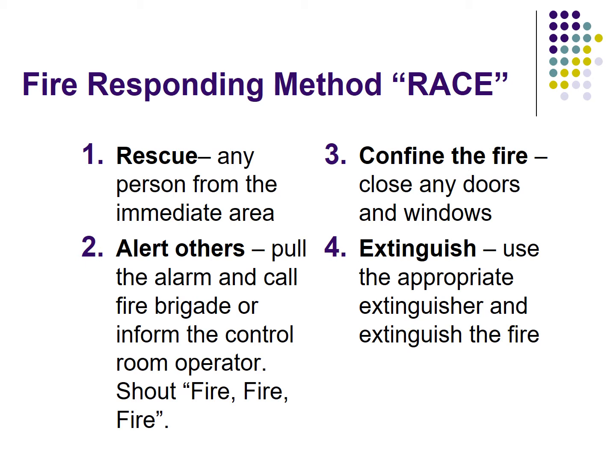C stands for Confine the fire — close any doors or windows. E stands for Extinguish — use the appropriate extinguisher to extinguish the fire.